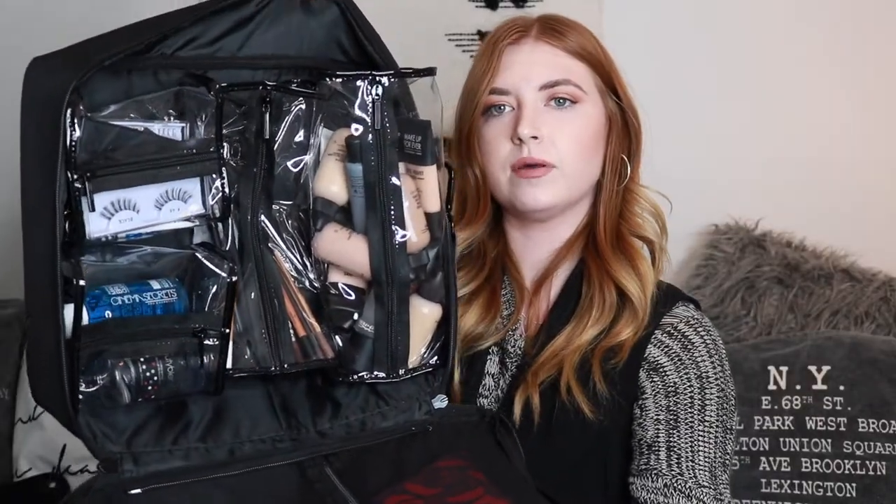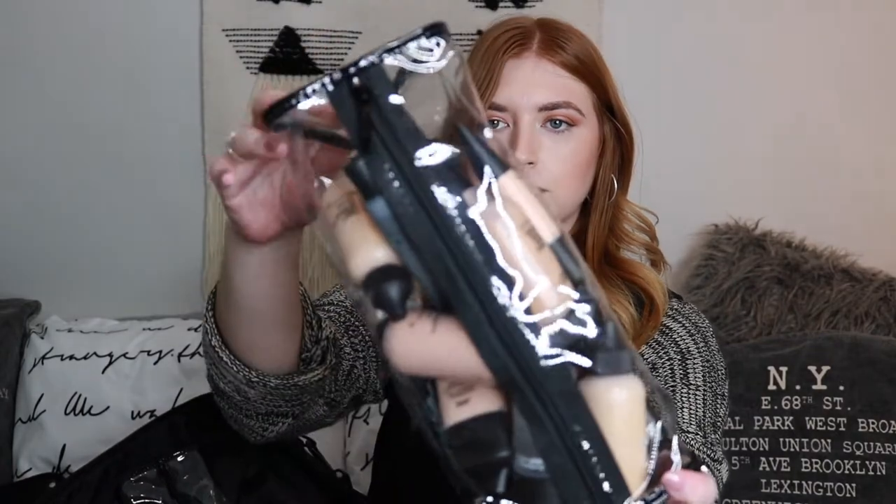In this half of the makeup bag there are a lot of clear departments that you can organize everything in. In one of the clear departments I like to put all my face products — like face primers, setting sprays, and foundations. The others I keep for eye products and lip products like eye pencils, eyeliners, eye primers, and mascara. The smaller ones I use for eyelashes and cleaning supplies. These departments are velcroed, which is very handy.